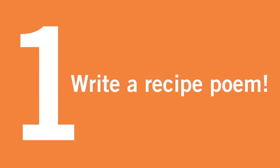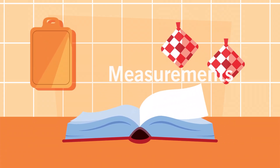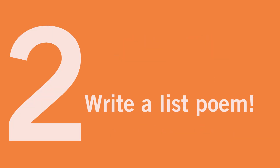1. Write a recipe poem. This style can be written on any theme, and weights and measurements can be accurate or made up. So of course a pupil can put 100 megatons of happiness in the recipe to make grandad.